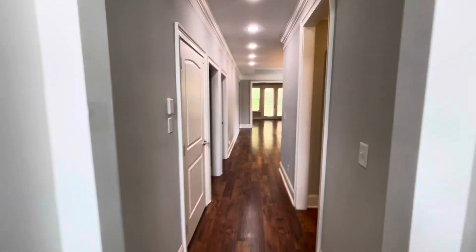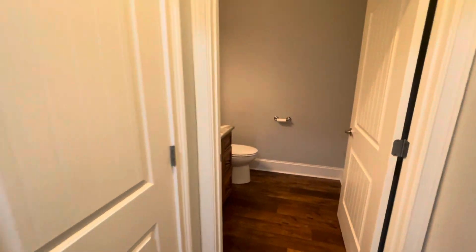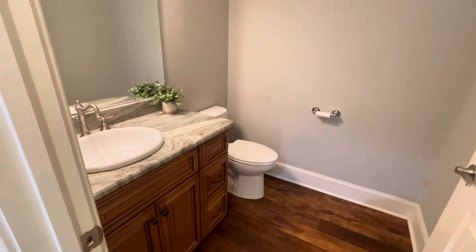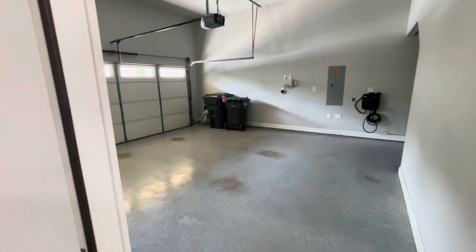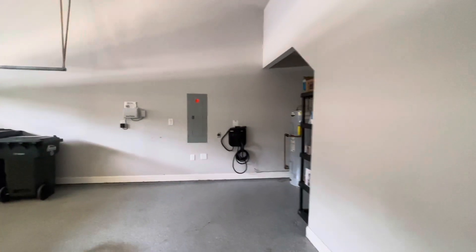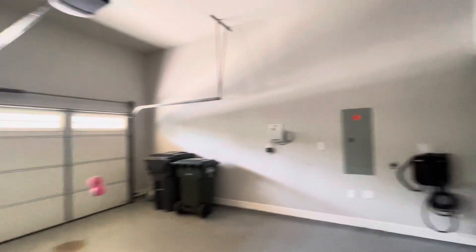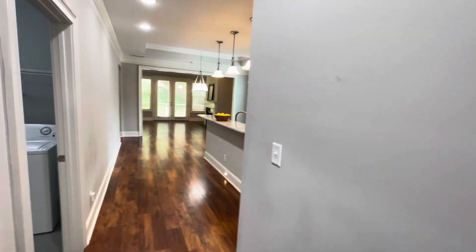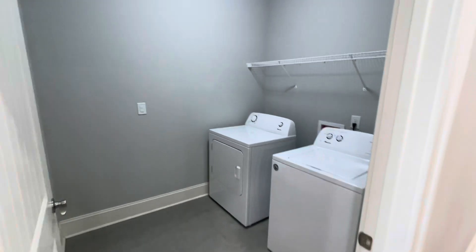As you walk back through, you've got your coat closet and powder room for your guests, hardwood floors on the main. There's a two-car garage — the floor's been painted, it's got a Blink electric car charger, a little extra storage space, and an opener. You've got your laundry room here as well.